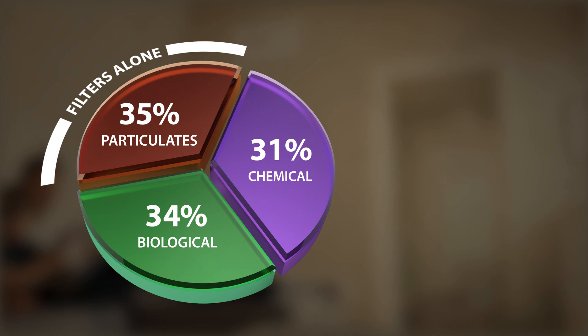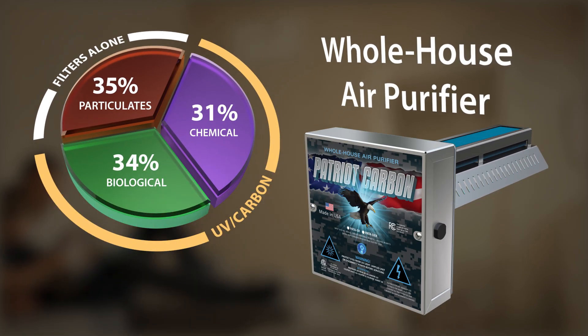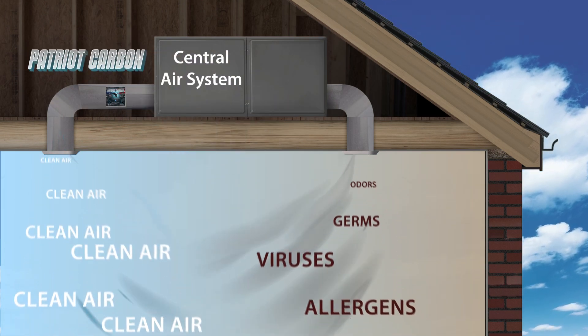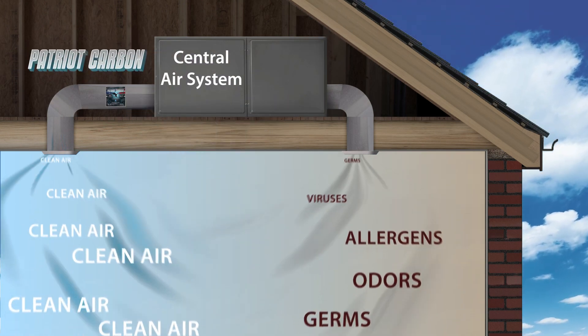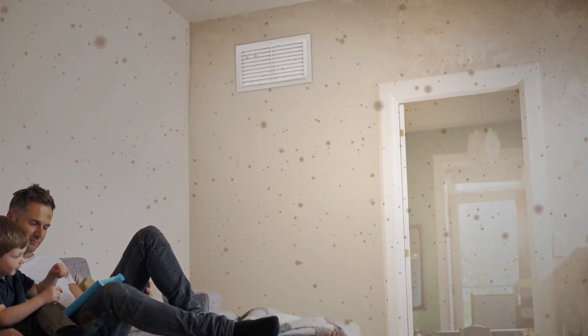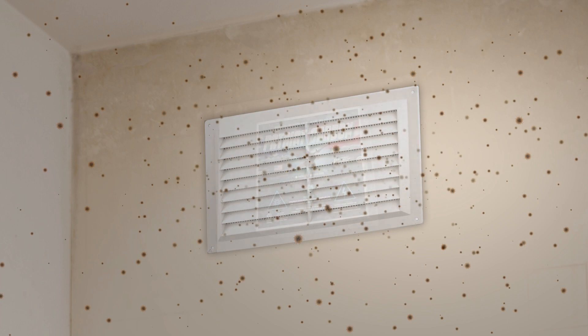For complete air treatment, you need the Whole House Carbon Catalyst Air Purifier. The Whole House Air Purifier works continuously in the central air system, where it purifies all the air in the home or office. As the air is circulated, contaminants are treated by the Carbon Catalyst system.